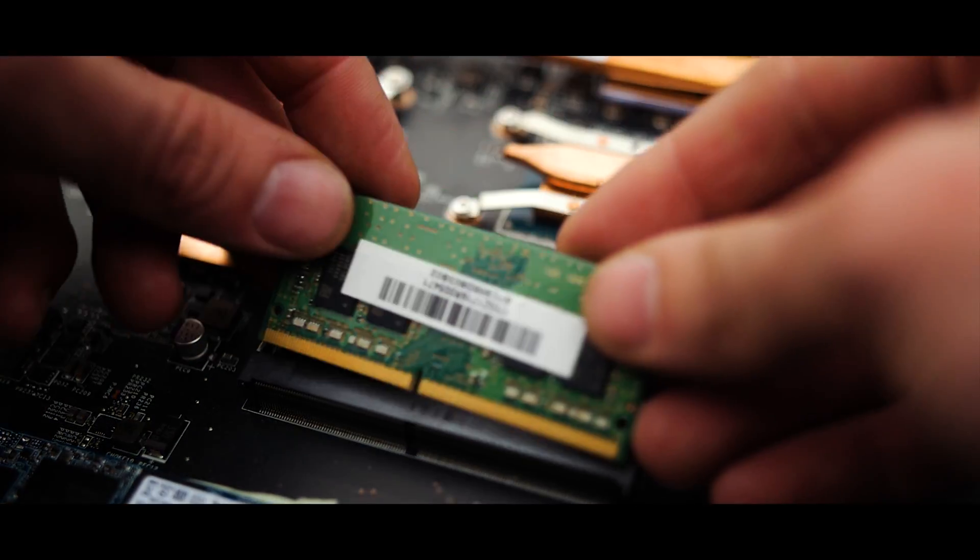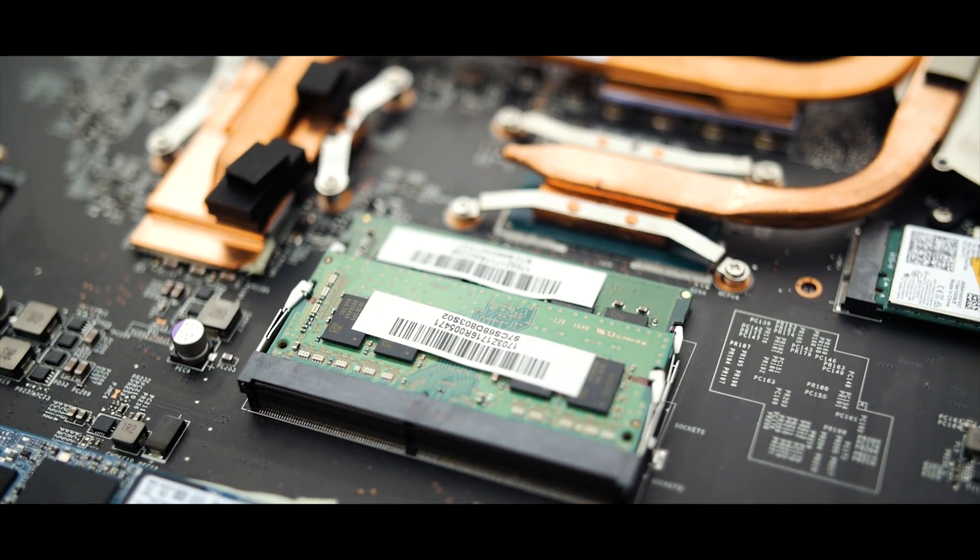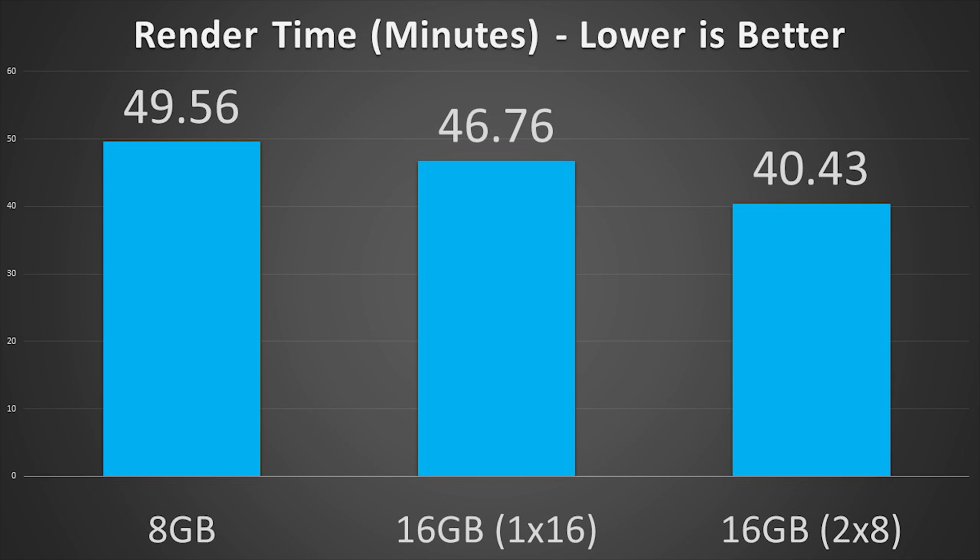One thing that can also impact performance is whether the system is set up with single-channel or dual-channel RAM — meaning for 16GB, do I have a single 16GB stick or two 8GB sticks? Using two 8GB sticks, while still too little RAM for my personal taste, has the project rendering 18% faster than the single 8GB stick and 13% faster than the single 16GB stick, which is significant just from changing the configuration rather than the amount.